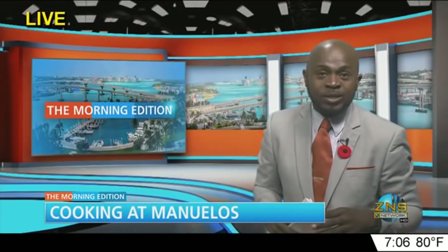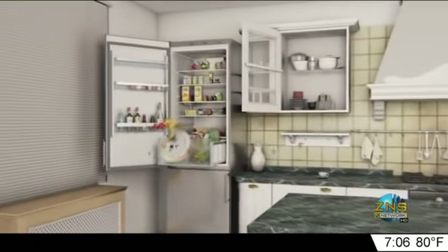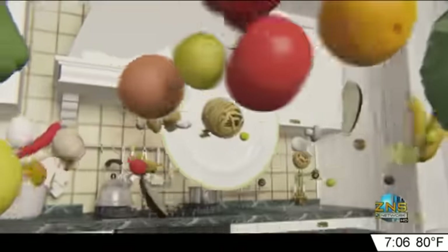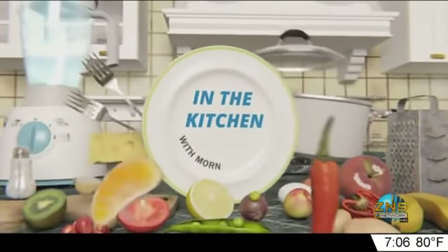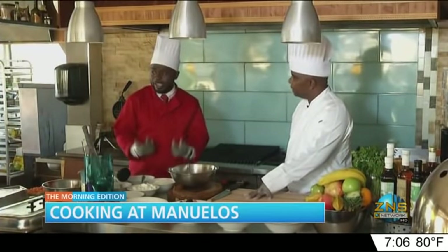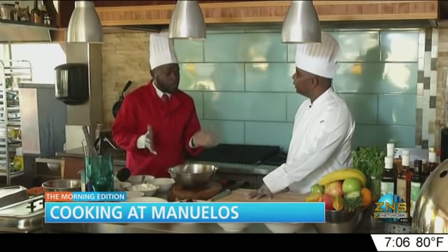Breakfast remains the most important meal of the day, and this morning on the Morning Edition, we're serving you breakfast. Join us as we go live to Manuelo's for your cook-and-breakfast treat. We're here at Manuelo's with Chef Emmanuel Gibson talking about starting a healthy breakfast. Chef, tell us how we really get started creating a healthy breakfast.